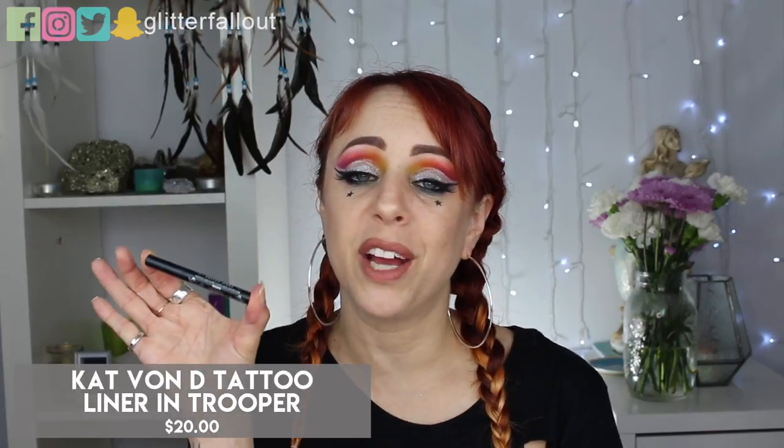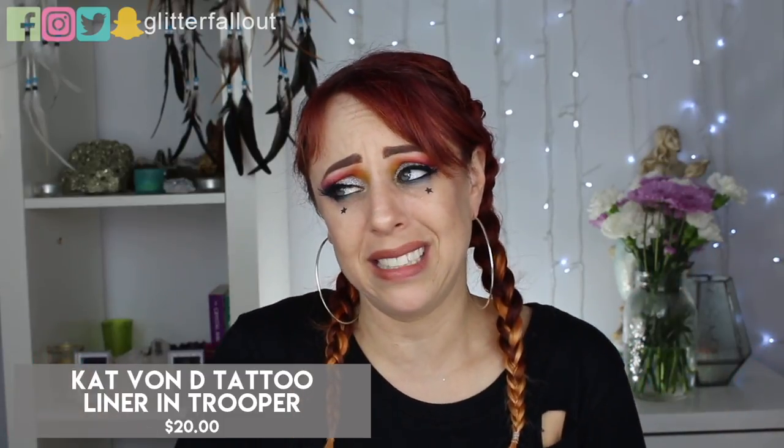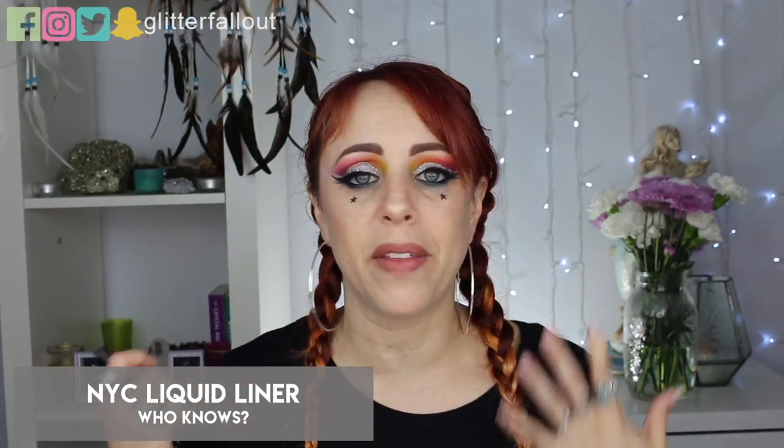Then we have two liquid liners. The first is the Kat Von D Liquid Liner in Trooper — you guys already know this is my go-to. Not only have I repurchased this, I have three of them in my bag: I bought a full-size, they gave me a little one for free, and when the 10th anniversary collection came out I had to buy the gold one because it's limited edition. Would I repurchase this? 150% yes. The other one is the NYC Liquid Liner, which used to be my go-to for such a long time before I got distracted by the Kat Von D liner.